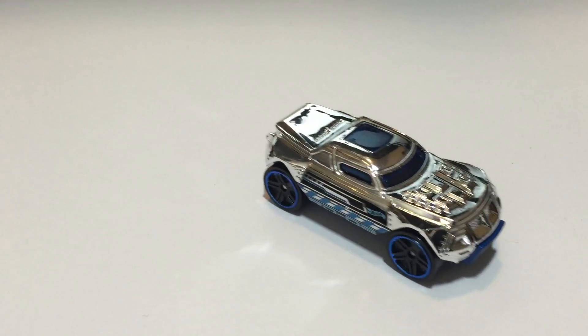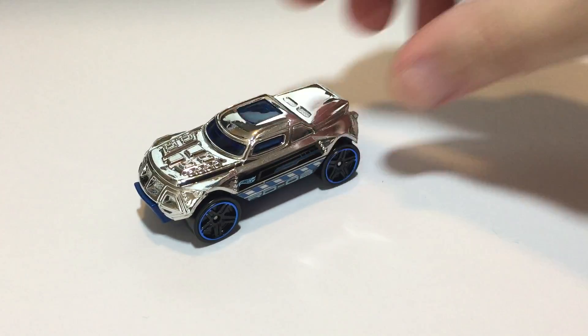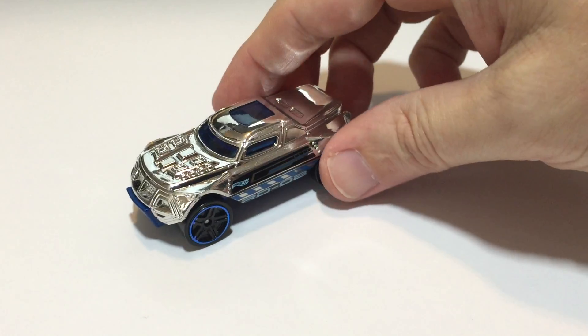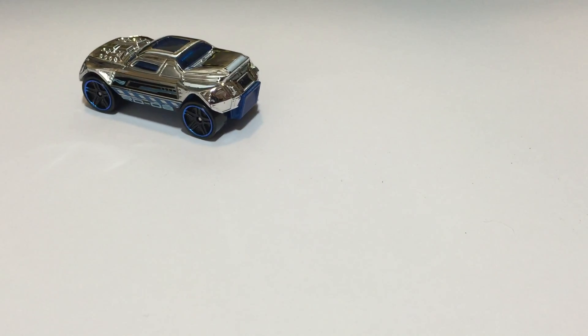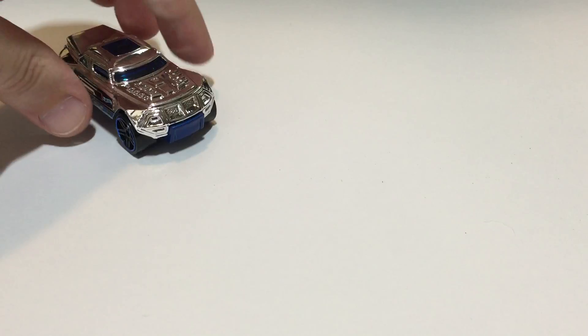First up, I can never remember all the names of these, but it looks like this one is RD 08. This is from 2015 Hot Wheels Race Super Chromes. He's not entirely blue, but he's got some blue on there. My son and I picked these out, so one of us picked this one — RD 08.